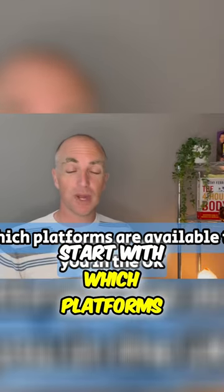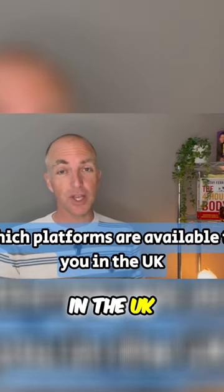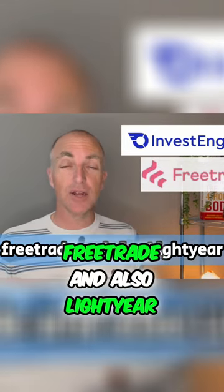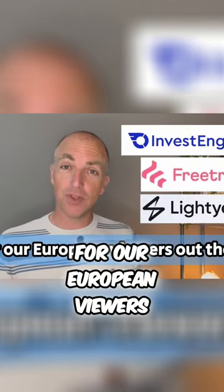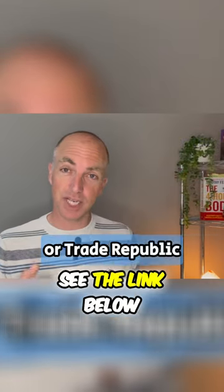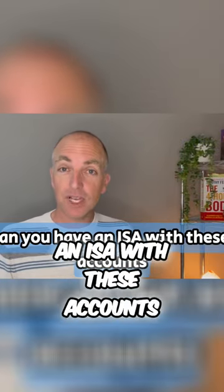We're going to start with which platforms are available to you. In the UK you have the best selection here with InvestEngine, FreeTrade, and also Lightyear. For our European viewers out there, you only have the option of Lightyear or Trade Republic — see the link below for that one.